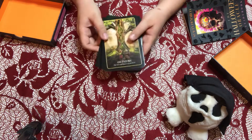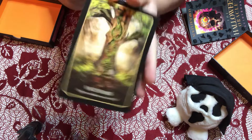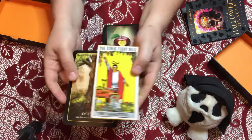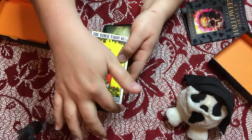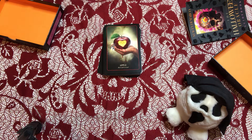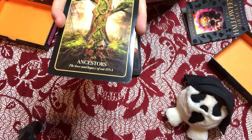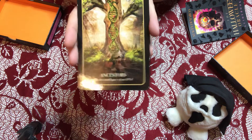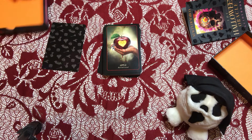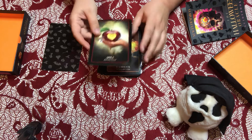I have them in order and I want to show you that these pictures are really, really pretty. You can see that they are oracle size — a little bigger than the standard tarot deck. The oracle deck is definitely wider and just slightly longer than standard tarot size.